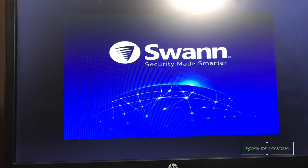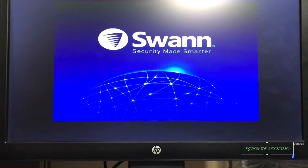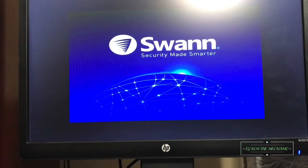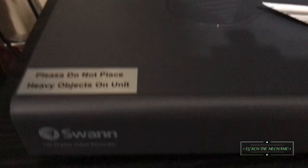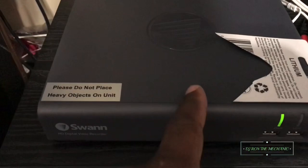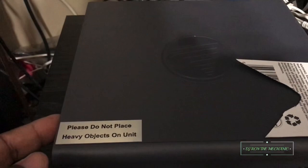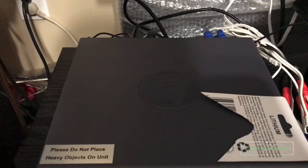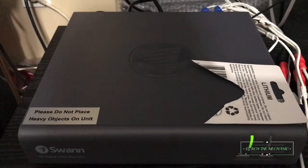My screen has been stuck on this since yesterday, so I'm pretty much thinking that the hard drive kicked the bucket on me. I looked it up online a little bit. This is my second DVR from Swann Security, and to be honest, the first one I had — same thing happened, the hard drive went out. So I don't know if these units come with hard drives that don't last long.